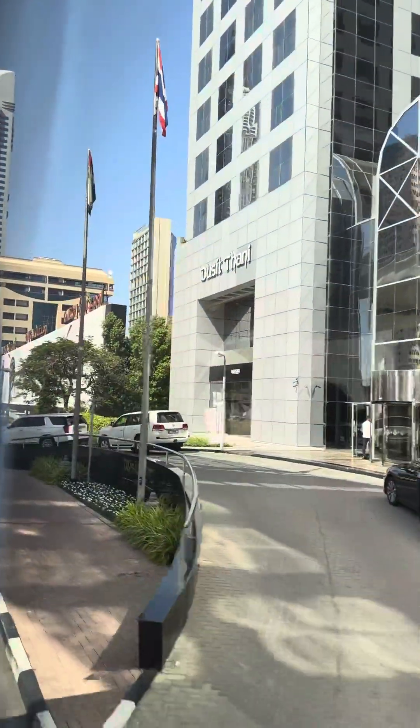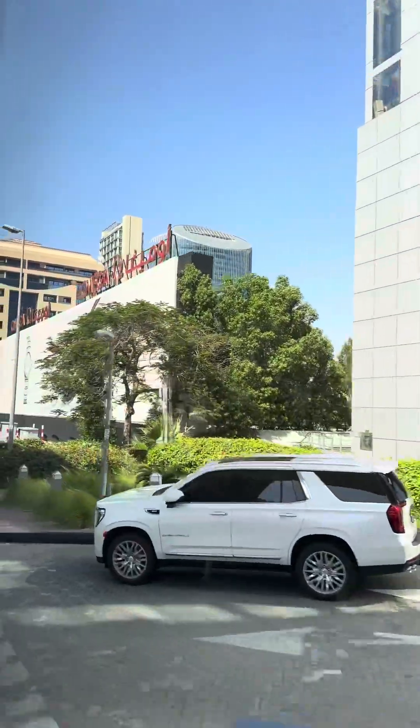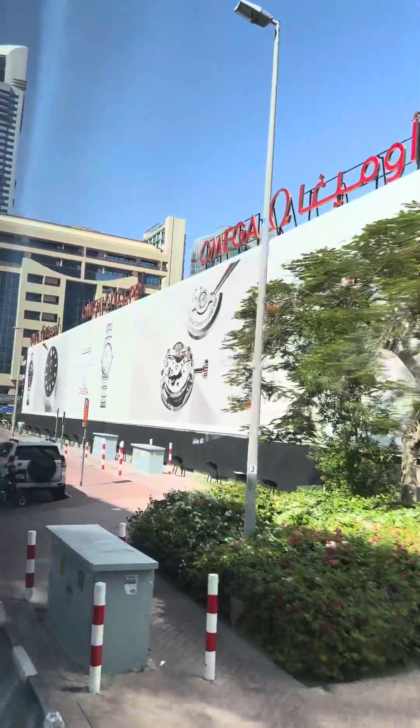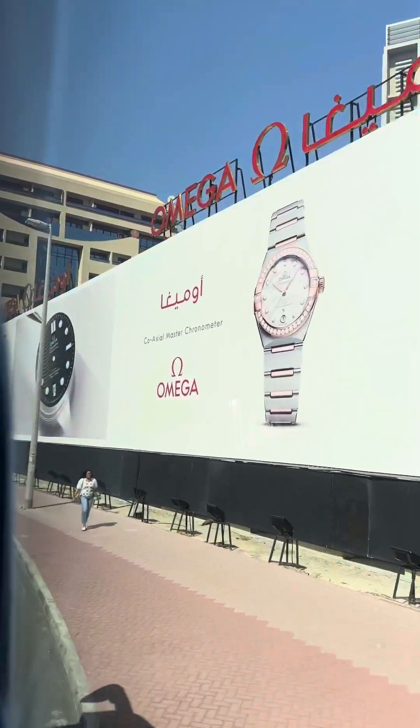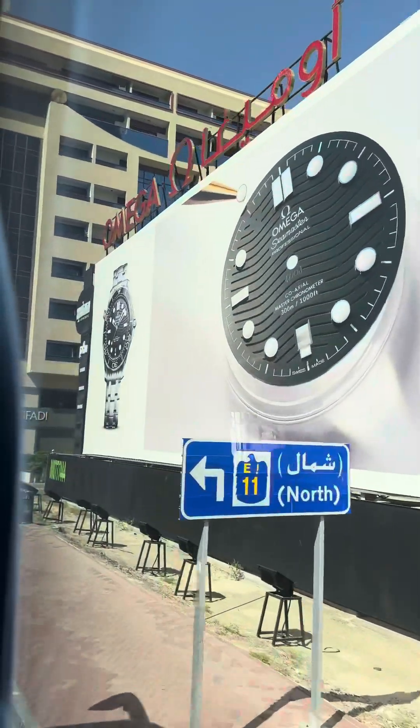In 1985, there was nothing here — just two buildings: the World Trade Centre and one residential building. Everything else you can see was built after 1985, and the majority of the buildings were built after 2000.